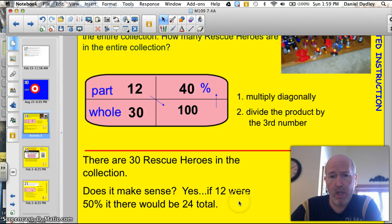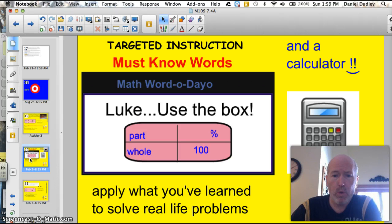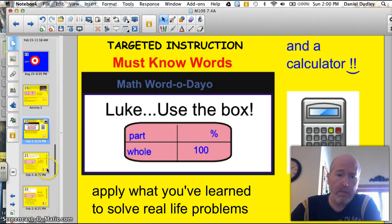Does this answer make sense? Sure. If he had 12 of them and that were 50%, there'd be 24 rescue heroes total. But it's 40%, so yes, my answer makes sense. This is the kind of logic we're going to use solving real-world problems tonight. We're going to apply what we've learned using the box and a calculator on these problems.